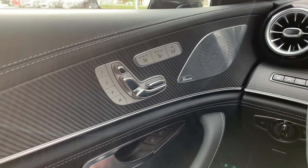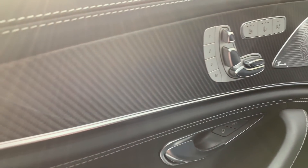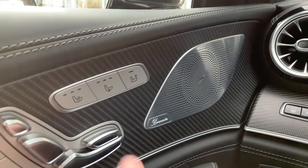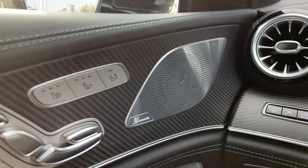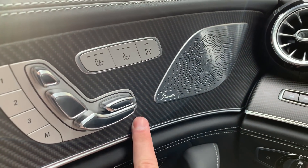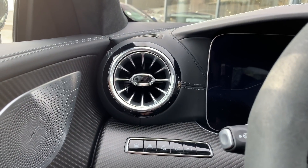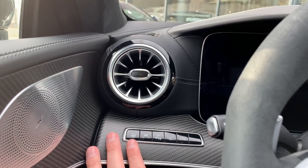So guys, this is the interior of this great car and I really like it. It has fully automatic seats, memory seats, heated seats, and ventilated seats. With this button you can operate the passenger seat. Burmester sound system. And it has a matte carbon decor — a really gorgeous car. These vents are really familiar from the new Mercedes; they look like a plane, like an aeroplane jet engine.